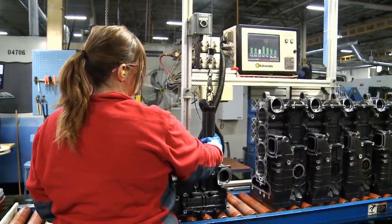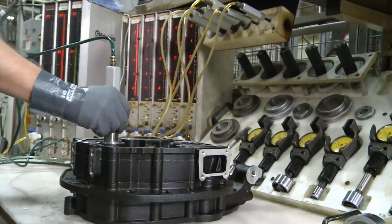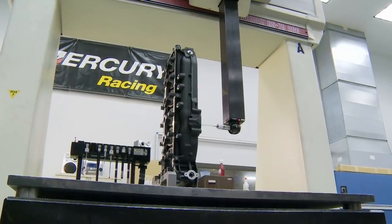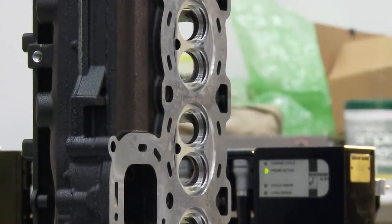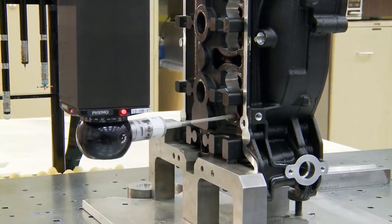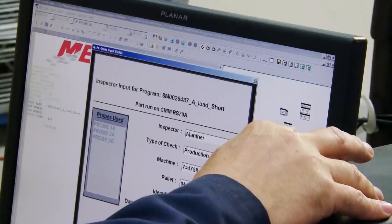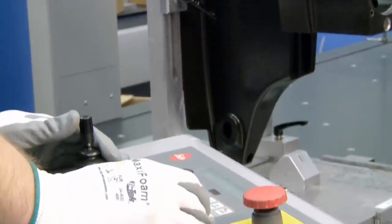While automation is an important component of building quality products, members of the Mercury manufacturing team also play a major role. Mercury employees program the machines, perform quality checks, and still complete many jobs by hand. In the quality audit lab, Mercury engineers ensure that machined castings are built to Mercury's exact specifications. Technicians use a coordinate measuring machine to take hundreds of measurements for each part — about 2,000 parts per week are selected from the production line for testing. These sophisticated devices are capable of incredibly precise measurements to within 40 millionths of an inch, equal to a diameter 100 times finer than a human hair. Testing also supports new product development and verifies parts supplied by outside manufacturers.